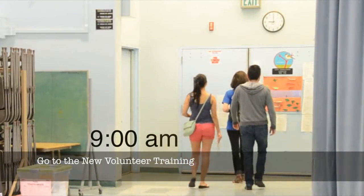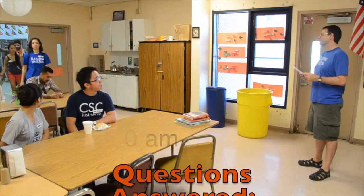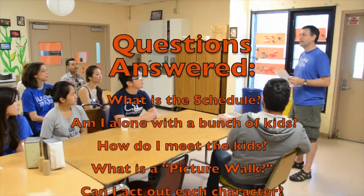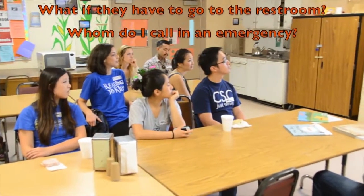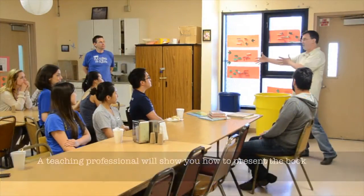Go to the new volunteer training. Questions answered: What is the schedule? Am I along with a bunch of kids? How do I meet the kids? What is the picture walk? Can I act out each character? What to look for in the kids' eyes? What if they have to go to the restroom? Whom do I call in an emergency? A teaching professional will show you how to present the book.